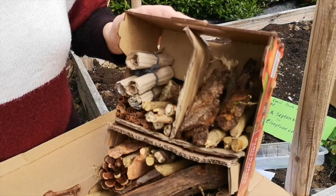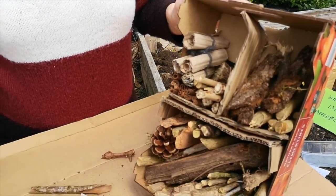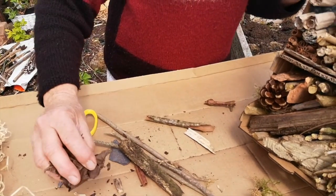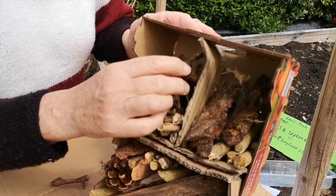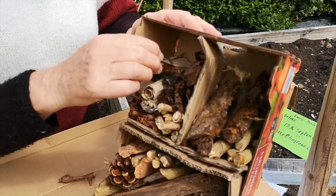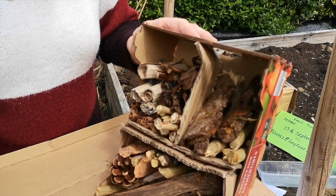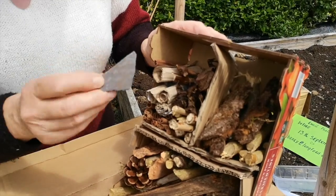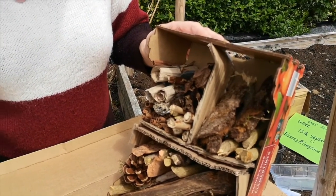It's before the 13th of September, so you have plenty of time. Some dry leaves for the ladybirds — I'll put some in there. The ladybirds are such a beautiful little insect and so good to have in the garden. You can put in as many pieces as you like of the different materials. A little bit of slate to encourage all the little wildlife in your garden.